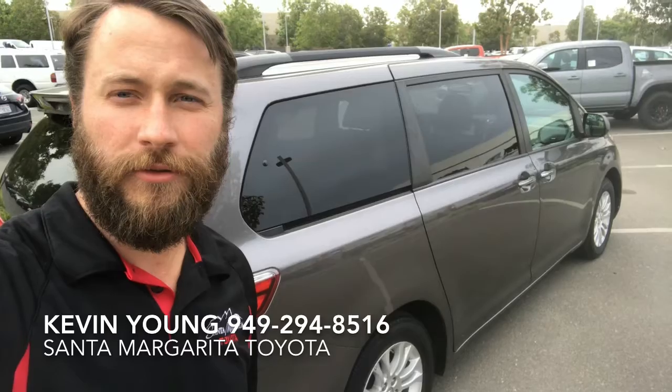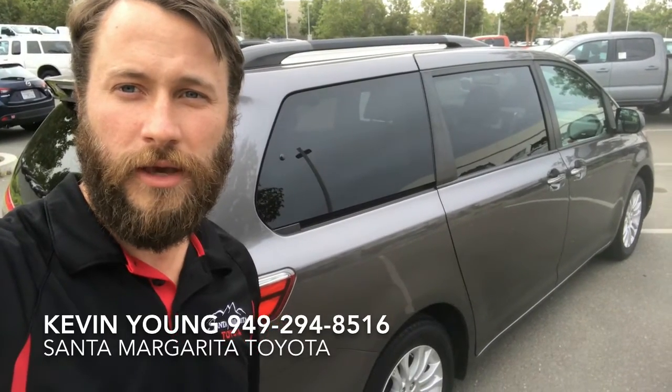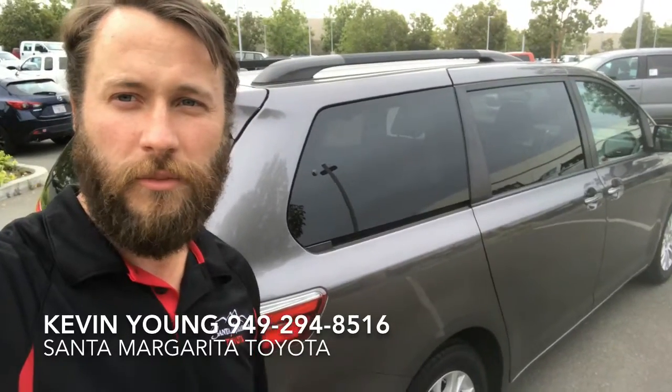Once again, it's Kevin from Santa Margarita Toyota. Just give me a call or email and I'll be happy to help you guys take a look at the car when you come in.